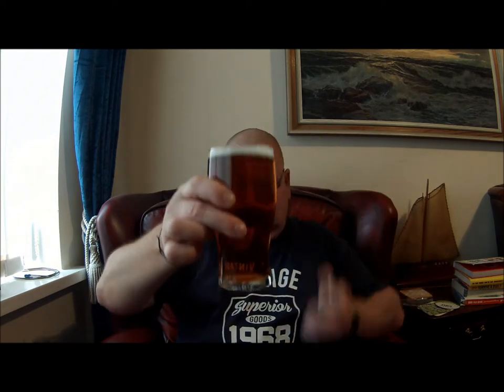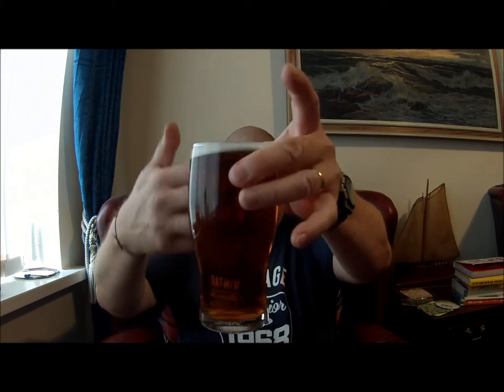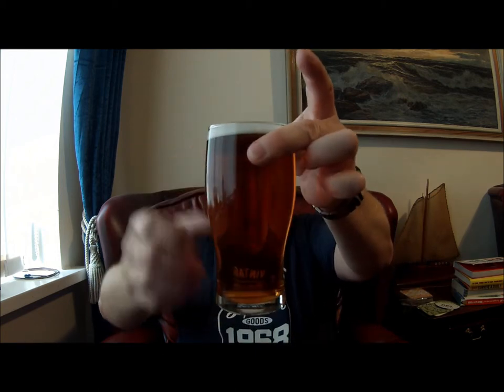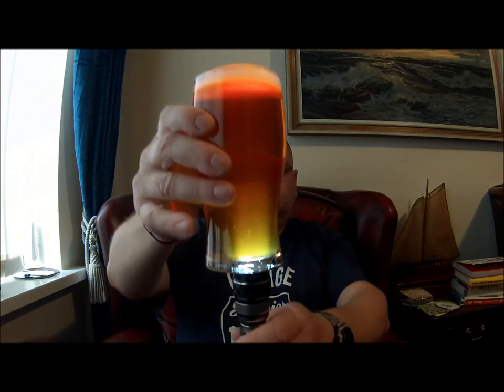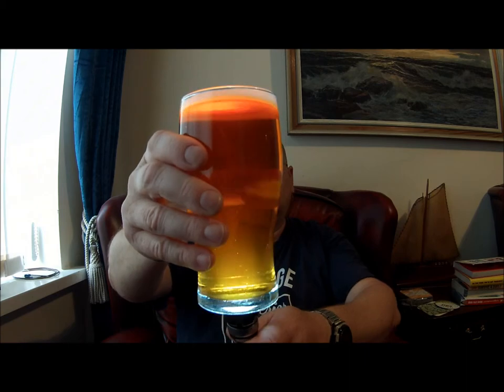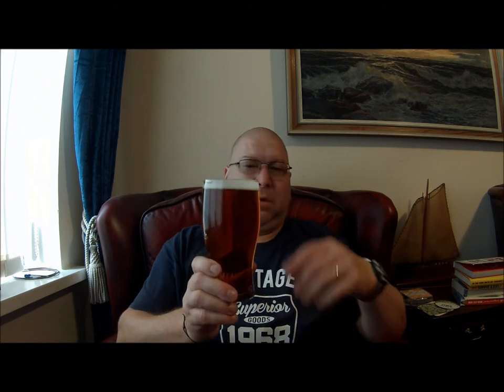So for starters, you can probably see that — crystal clear. You can see the fingers through the glass. Give it a whirl with the torch. So it's a nice pale amber colour, shall we say. Crystal clear. The head does die down but keeps a layer on it.